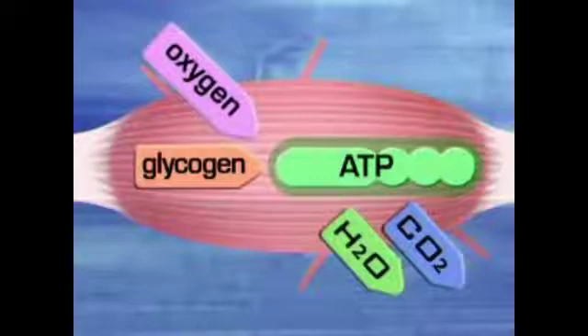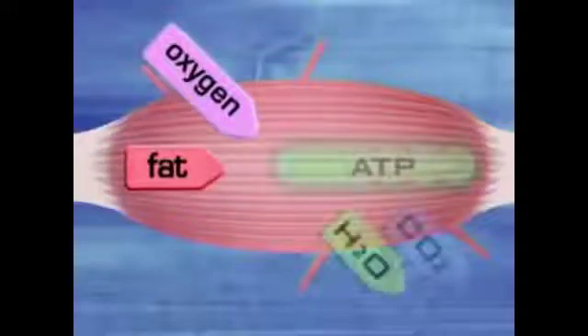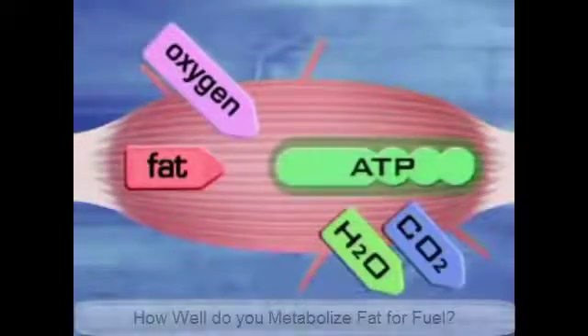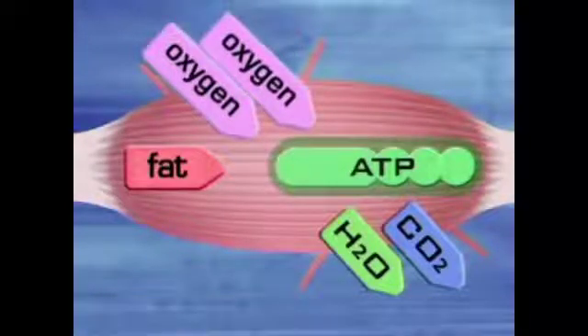As well as using glycogen as the basis for ATP synthesis, the aerobic energy system can also use the body's fat. However, this requires large amounts of oxygen, so for moderate to intense physical activity, glycogen is the preferred source of ATP.